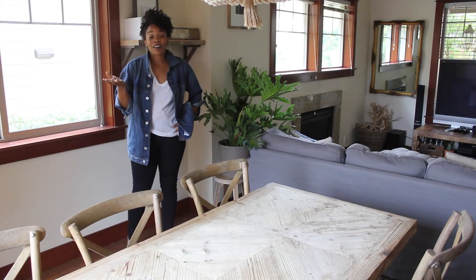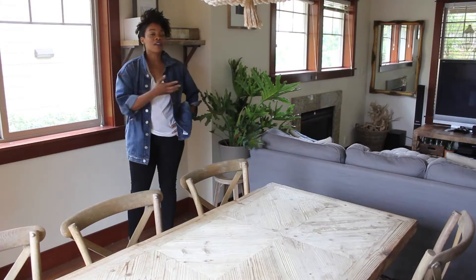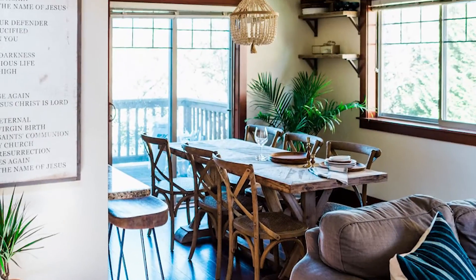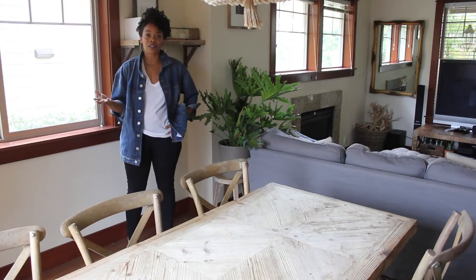So we're in our dining room area now. This is where we do most of our life, in the living and the dining room area. This is the area where we obviously eat, but we also play lots of games, gather with friends, and do lots of fun things as a family.